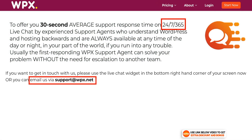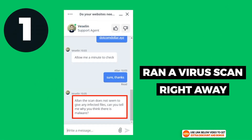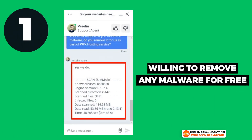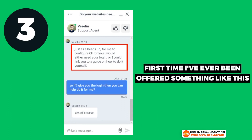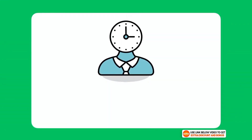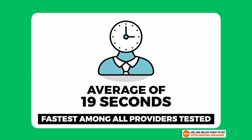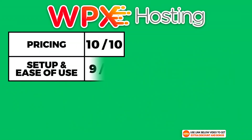WPX Hosting provides 24/7 customer support through live chat and email. They answered all my questions best, fixing and installing everything I wanted. They were one of the only companies willing to remove malware for free, and they also personally installed Cloudflare for me — something no other hosting company has done. Their average customer support wait time was only 19 seconds, making them one of the fastest in my tests. I gave WPX Hosting a perfect 10 out of 10 for customer support.